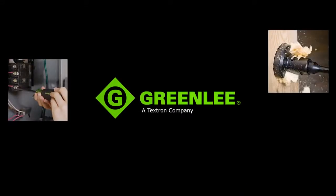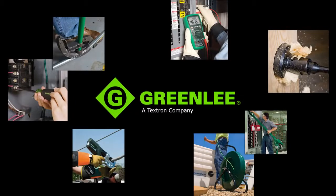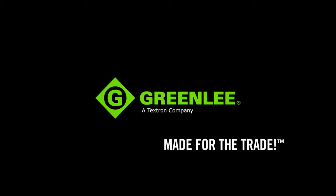From hand tools to hole making, to fishing, bending and pulling, to termination and testing, Greenlee is committed to customer focused innovation and offering tools that are made for the trade.